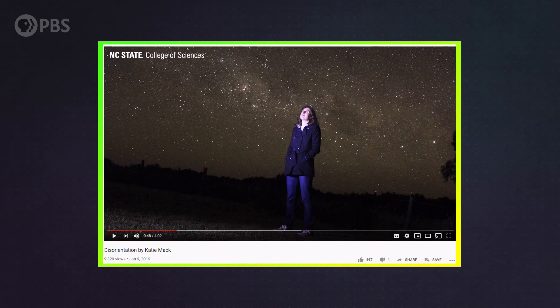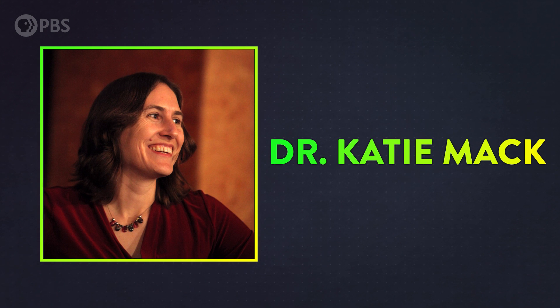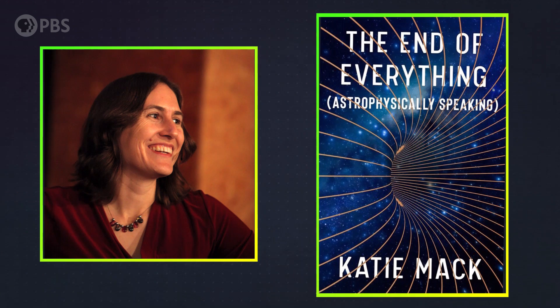What you just heard was part of a poem by my friend, astrophysicist Katie Mack. I've left a link to the full poem down in the description — check it out, it's absolutely beautiful. And if you want to learn more about the future of the universe, her new book, The End of Everything: Astrophysically Speaking, will be dropping in August. Keep looking up.